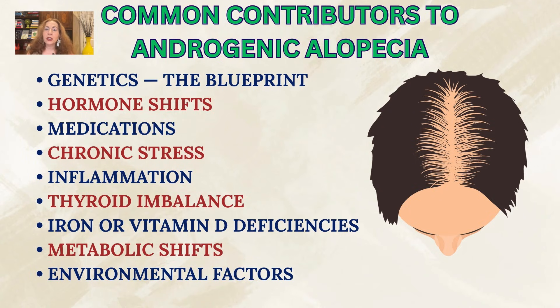Additional contributors include inflammation — especially gut-related inflammation — thyroid imbalance, iron or vitamin D deficiencies, metabolic shifts like insulin resistance and rapid weight loss, and environmental factors such as toxins and chronic inflammation triggers. The cause is rarely just one thing — it's usually a combination.